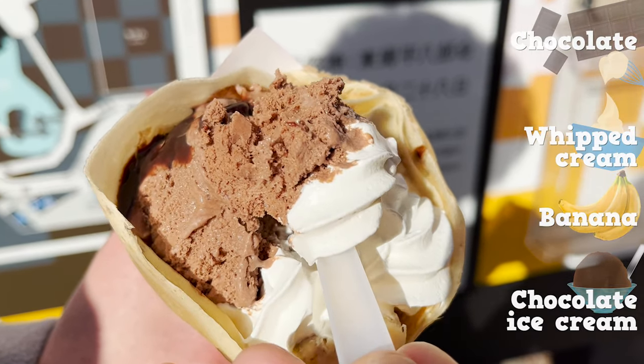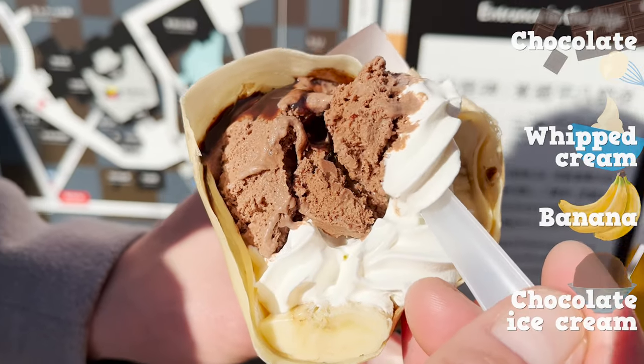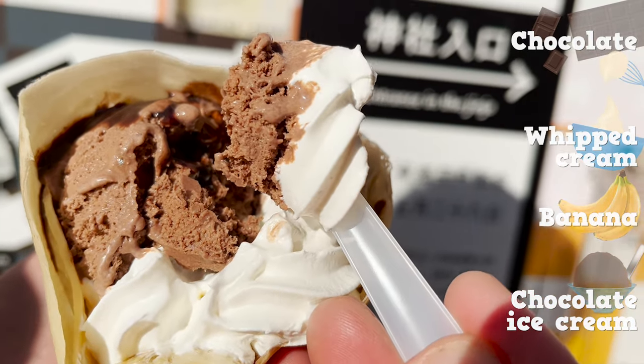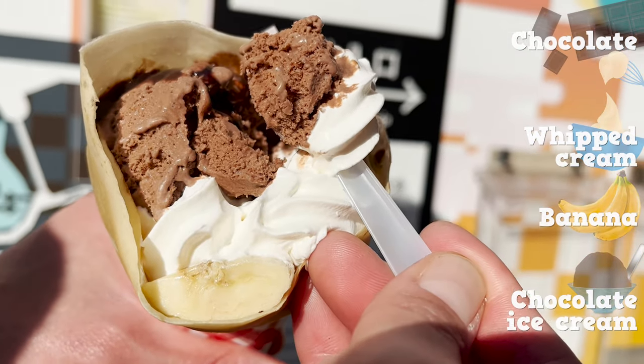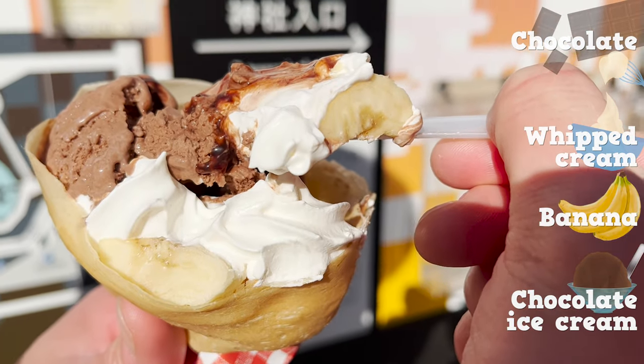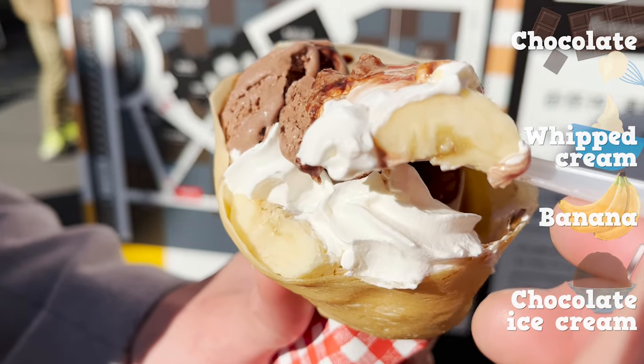Marion Crepe's ice cream and whipped cream are less sweet than other shops. It is so sweet and makes me happy! The banana and chocolate match well, too! This definitely is the best Harajuku sweet!